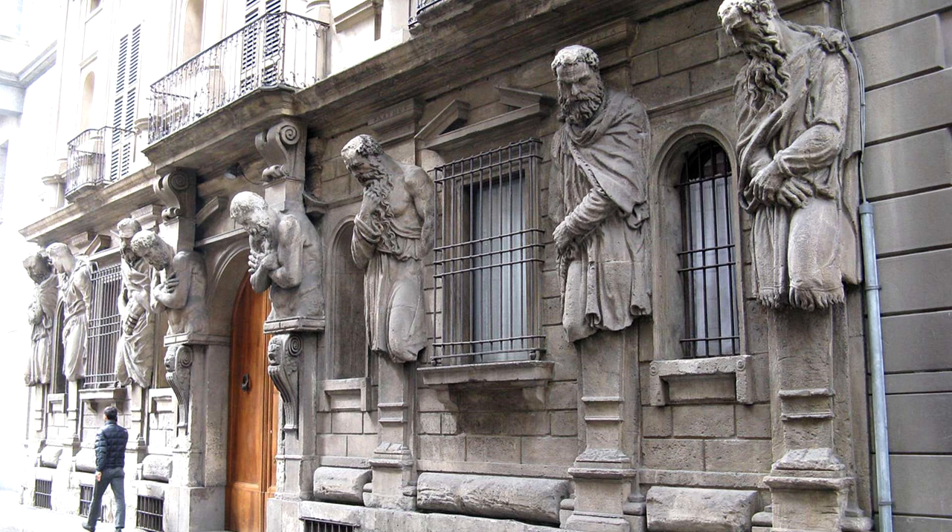Some brace their body to hold up the building from collapsing, while others grumpily refuse to help and spend their lives reflecting on the building they're stuck in. Note how the structure bends to the form — the realism of the figure is the most important thing, and the proportions of the balcony they hold are changed to fit that space.